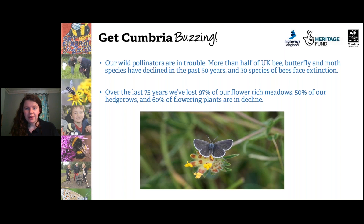In the news more than ever we're hearing really shocking statistics about insects and pollinators. More than half of UK bee, butterfly, moth and other species have declined over the past 50 years, and over the last 75 years we've lost 97% of our flower-rich meadows. Now more than ever, insects and insect pollinators need our help.